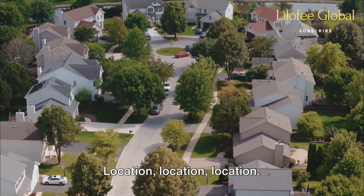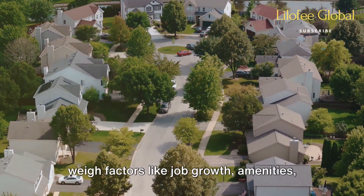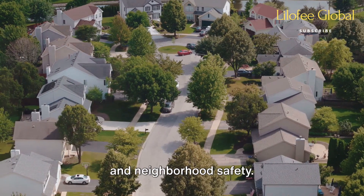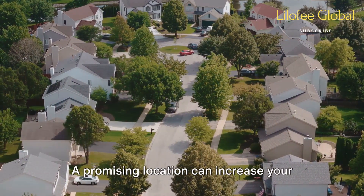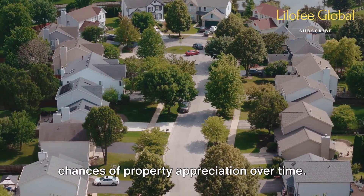Location, location, location. Research potential rental markets and weigh factors like job growth, amenities, and neighborhood safety. A promising location can increase your chances of property appreciation over time.